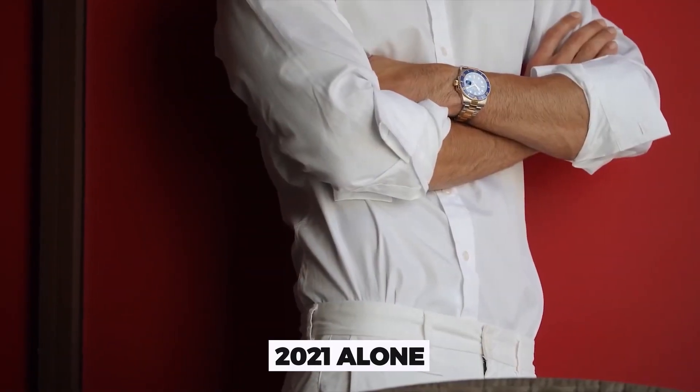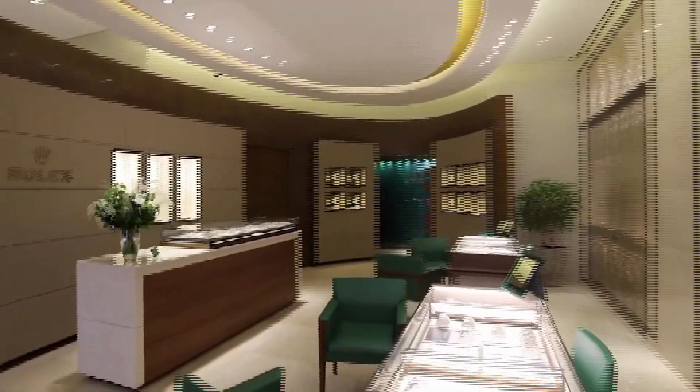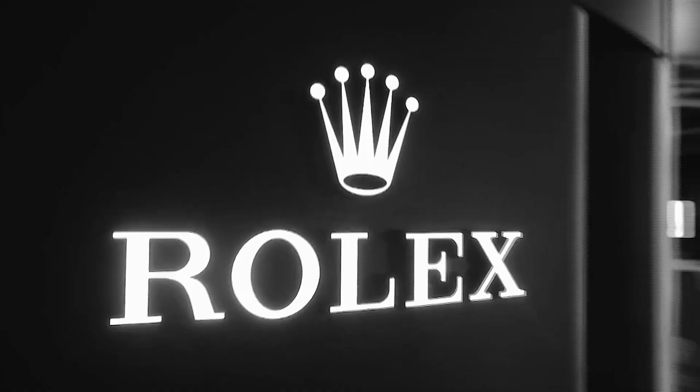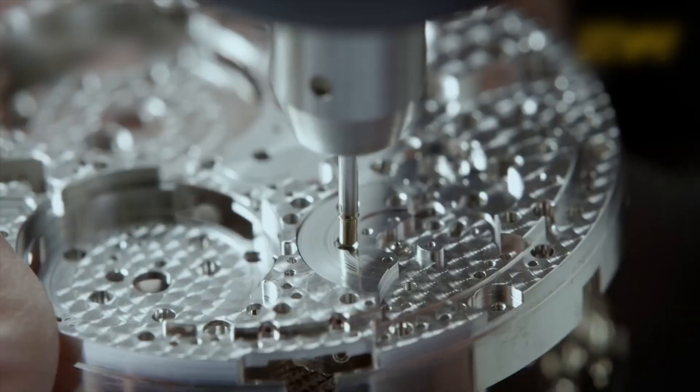Did you know that in 2021 alone, Rolex produced over a million watches? Forged in secrecy, engineered for extremes, some of these marvels can even survive the crushing pressure of the ocean floor. This is exactly how Rolexes are made. Brace yourself!